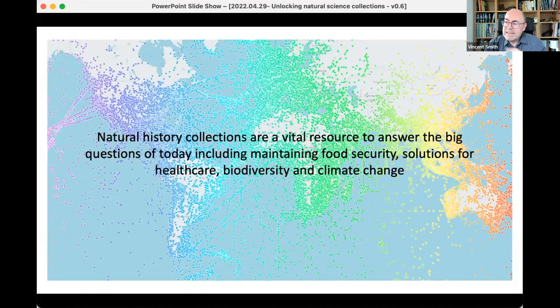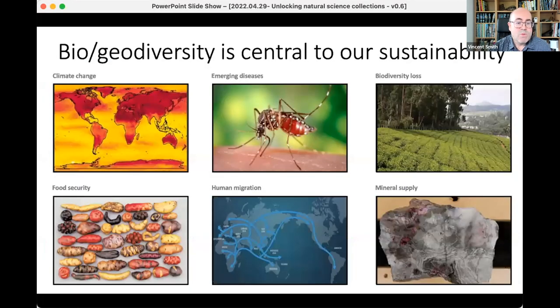Increasingly, that volume of collections is becoming really important to answer some of the big science and societal challenges about issues that we care a great deal about — issues like food security, healthcare, biodiversity, conservation, climate change, and so on. And we all know, I think I'm preaching to the converted, that these are very much central to our sustainability.